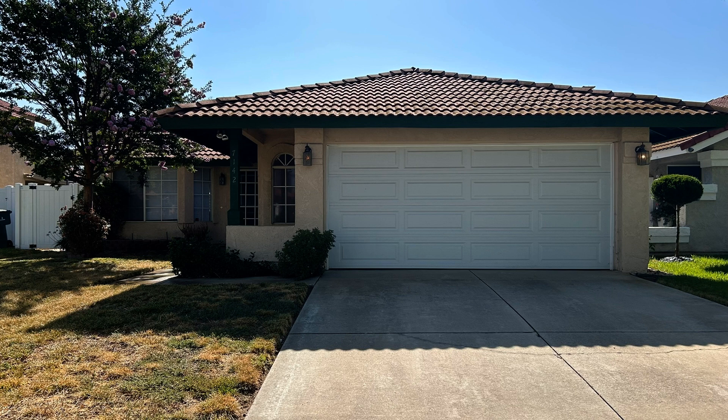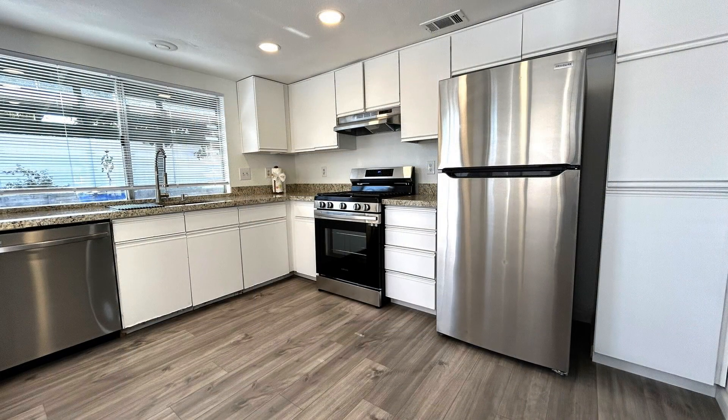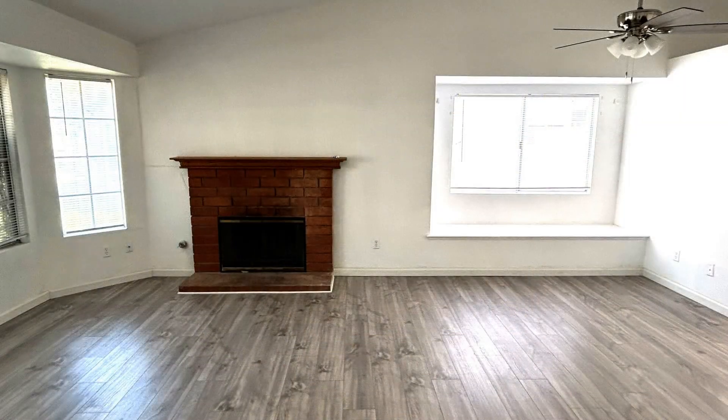This lovely home features 1,123 square feet of living space. Inside you'll find beautiful wood flooring, elegant granite countertops, and brand new stainless steel appliances. The inviting fireplace is perfect for chilly evenings.